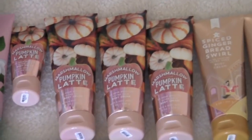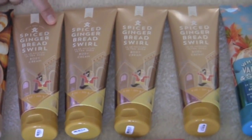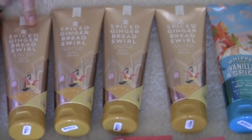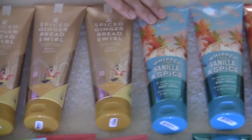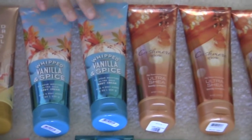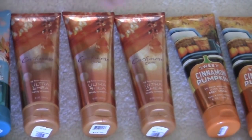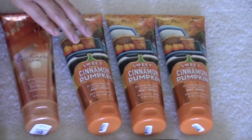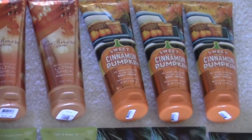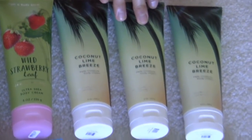Aren't they cute? Little baby ones, so cute. I have four of the spice gingerbread swirl. I have two whipped vanilla and spice. I have three of the cashmere glow. And I also have three of the sweet cinnamon pumpkin.